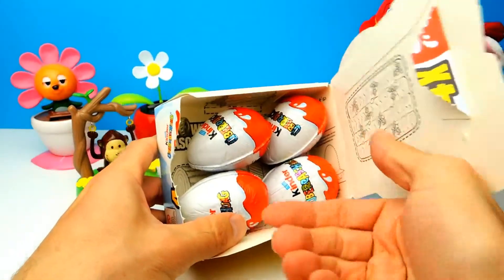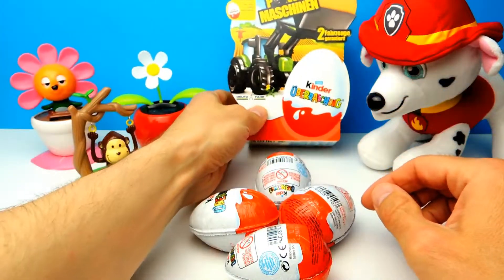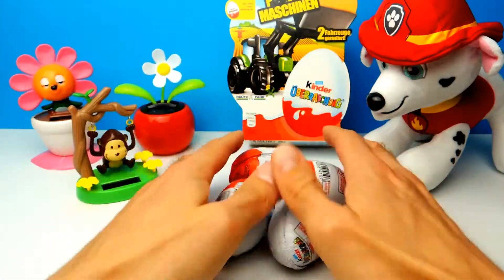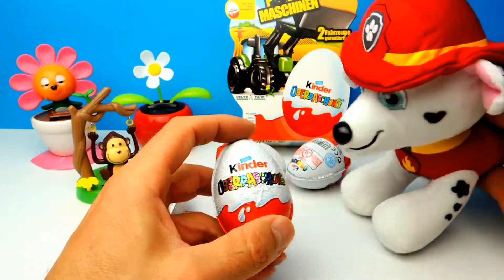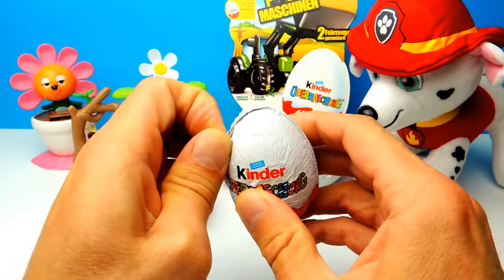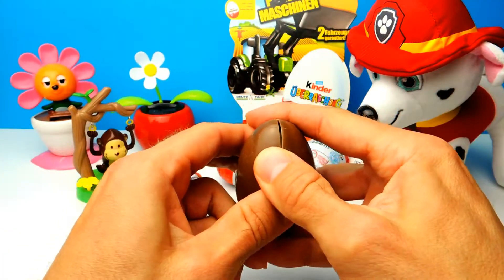Let's start with the first one. As promised, here we have our four Kinder Surprise Eggs. And by the way, you probably already noticed that today we are not alone — we have Marshall from Paw Patrol with us, the firefighter dog! Together we will find out what is hiding inside these super cool surprise eggs. Let's open the first one — hopefully we find our first farm machine inside.